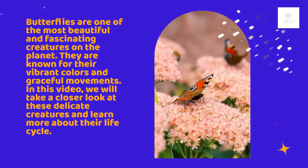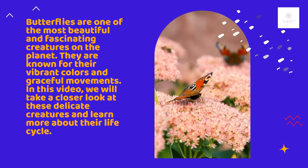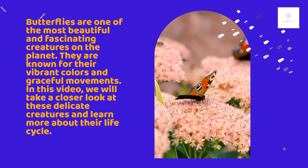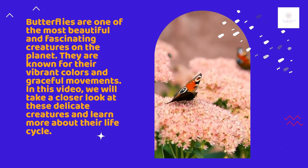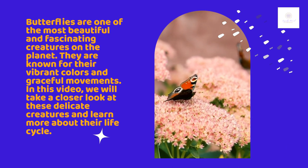Butterflies are one of the most beautiful and fascinating creatures on the planet. They are known for their vibrant colors and graceful movements. In this video, we will take a closer look at these delicate creatures and learn more about their life cycle.